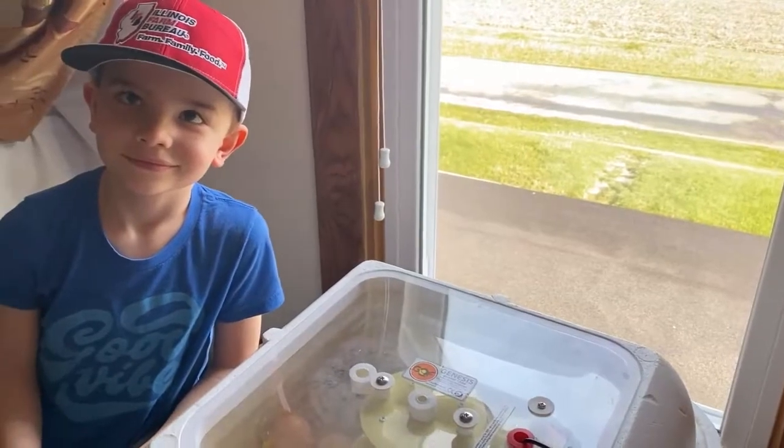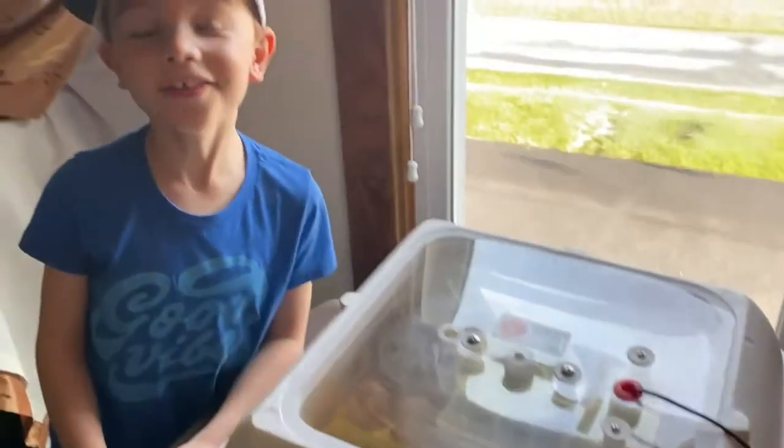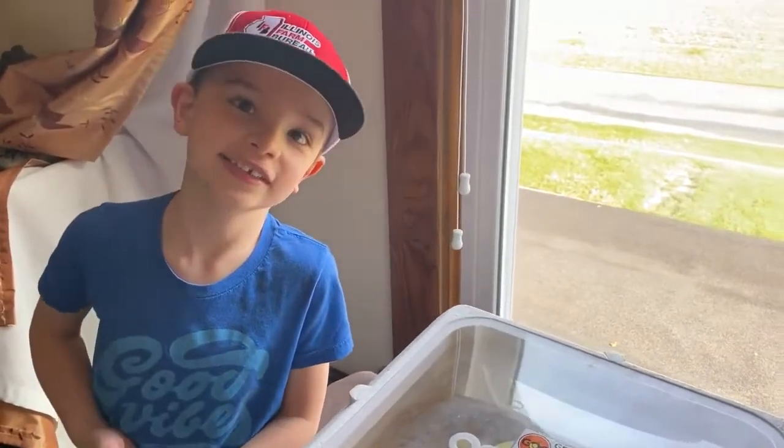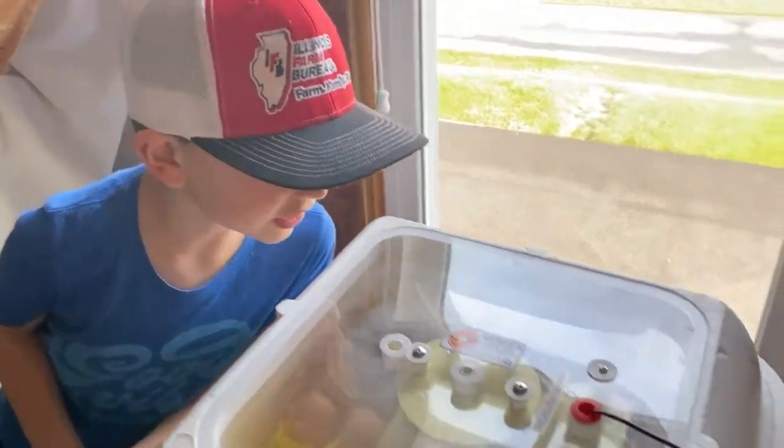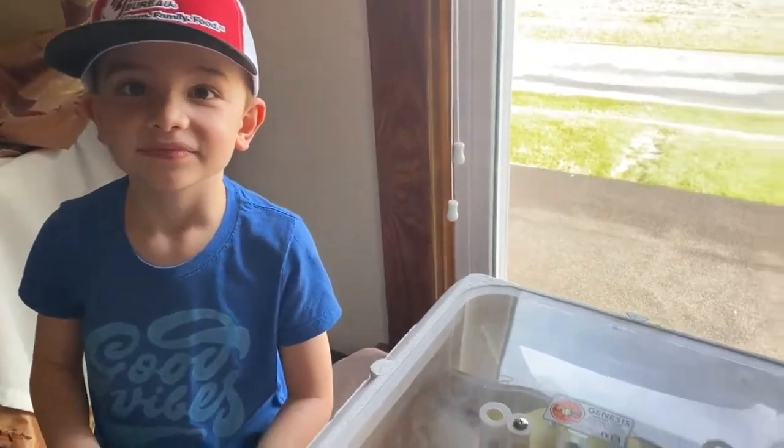Hey everybody, for our day nine update Lincoln's gonna walk you through what's going on with our eggs. So we got our eggs here and it's about a hundred degrees, the humidity 55%, and how long have the eggs been in the incubator?